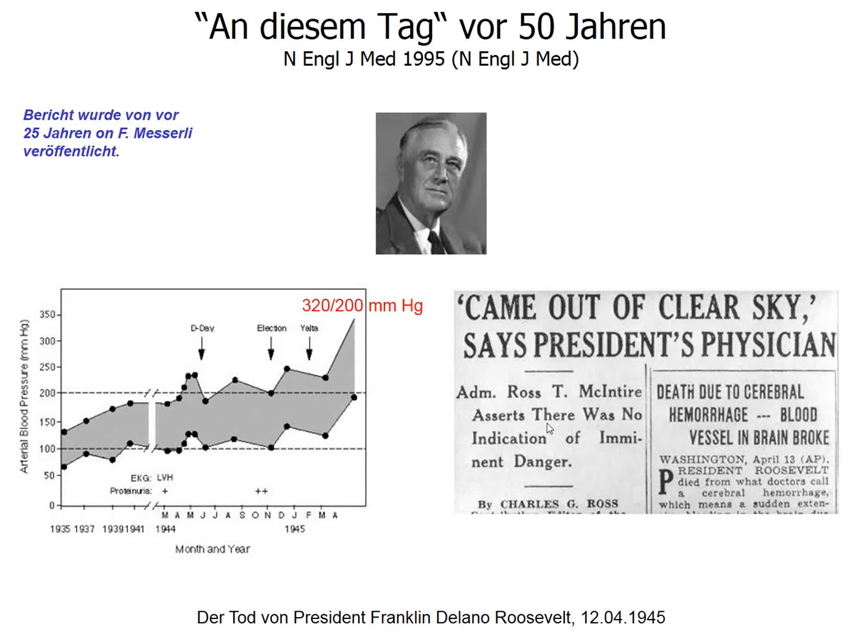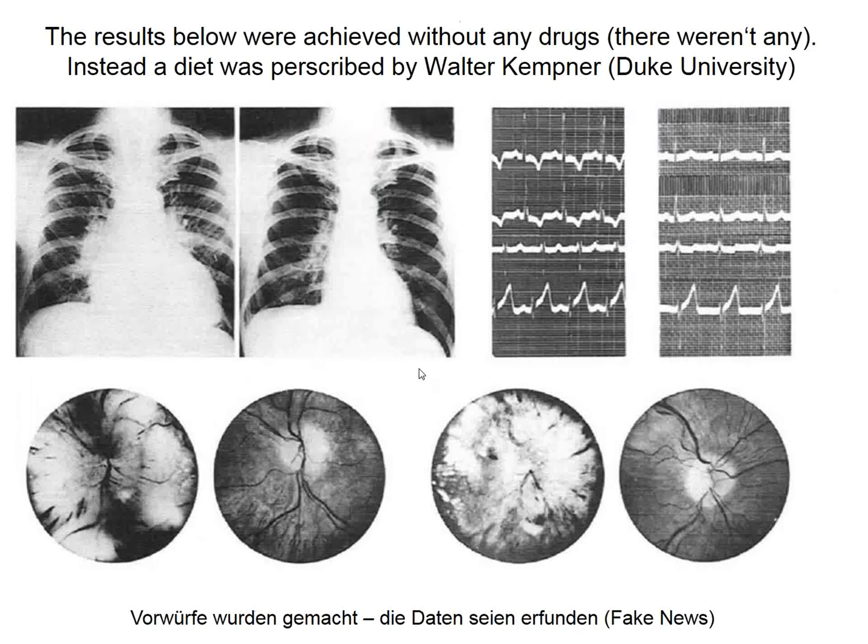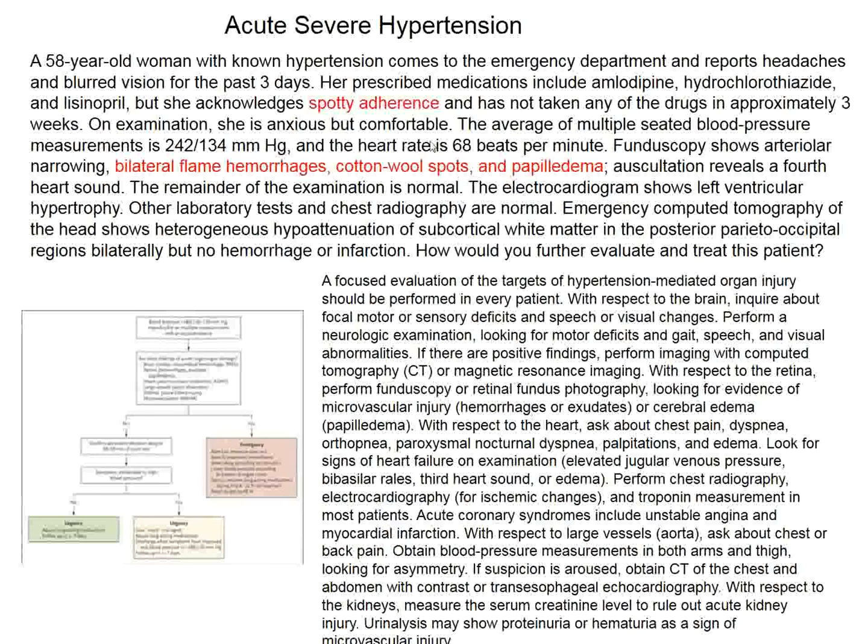At that time there was no treatment for malignant hypertension except the dietary treatment introduced by Walter Kempner. Kempner published results showing papilledema going away and chest X-ray improvement, and regression of stage-four hypertensive retinopathy, with dietary treatment. Had FDR been put on this diet, he might have done better at Yalta—but he had a rear admiral as physician rather than Walter Kempner.